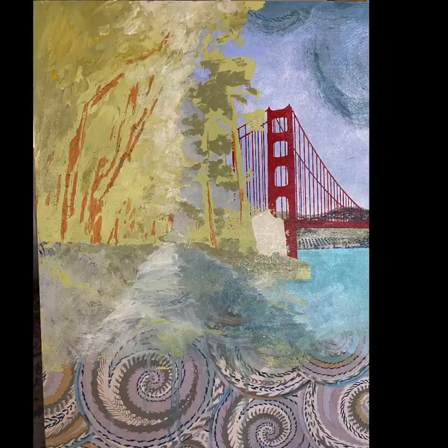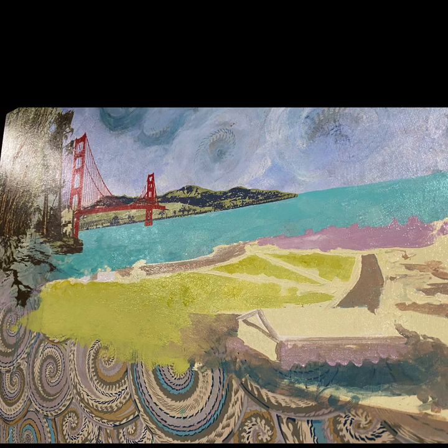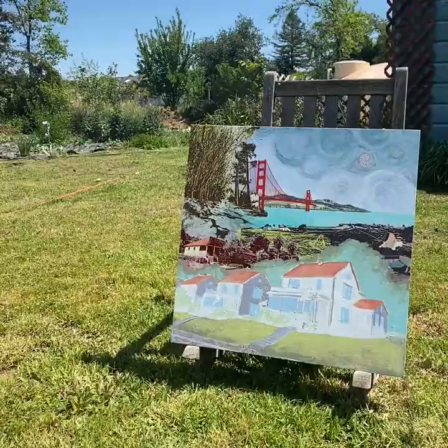The underpainting for Lover's Lane. The underpainting for the Chrissy Field part of the composition. And then we will screen print the photograph back on top of this. Here it is with the photographed stencil printed on top. An underlayer drawing in the sun in my backyard.